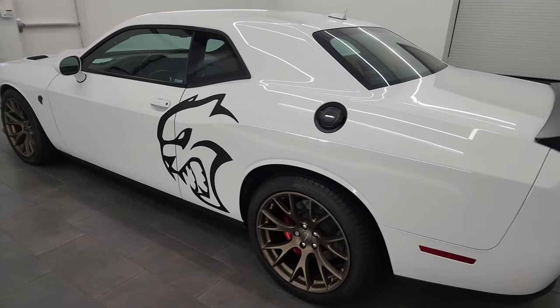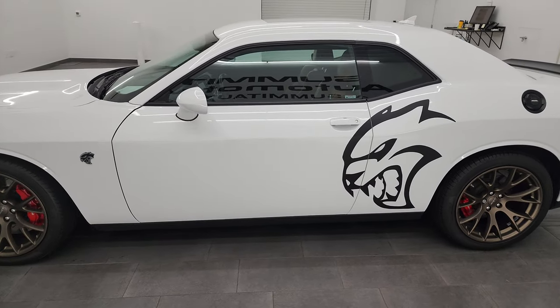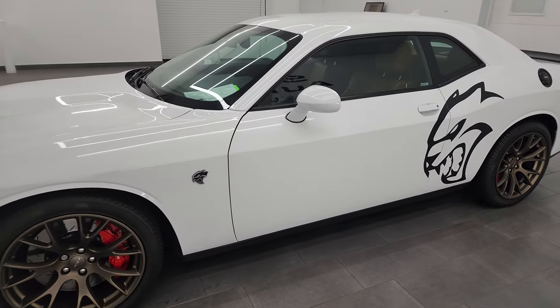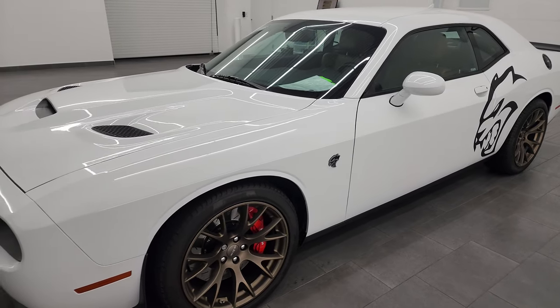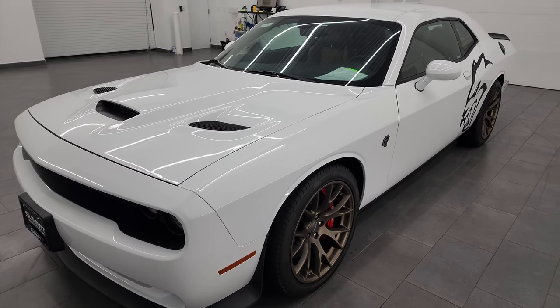This 2016 Dodge Challenger has the 6.2 liter supercharged V8 engine. It puts out 707 horsepower with the red key. It has the 6-speed manual transmission.